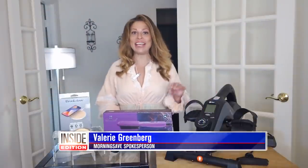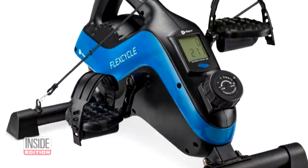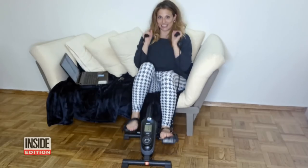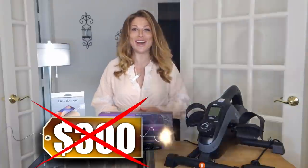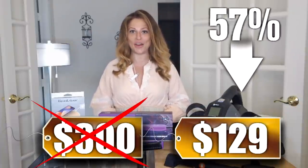First up today, the LifePro FlexCycle exercise bike. This quiet mini desk peddler easily fits beneath your desk or in front of your couch, so you can use it when you're doing work and watching television. We've seen this sell for as much as $300, but our price is just $129 — that's 57% off.